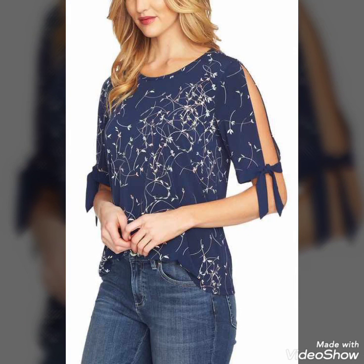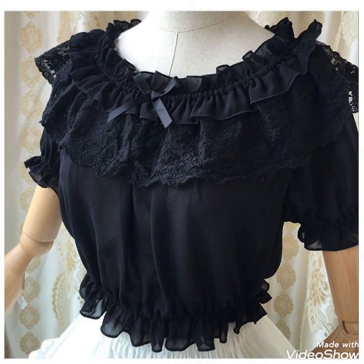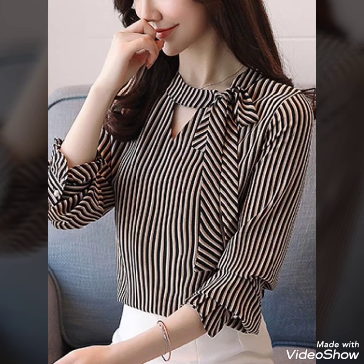You can see it with blue jeans with blue printed chiffon blouse, different style.